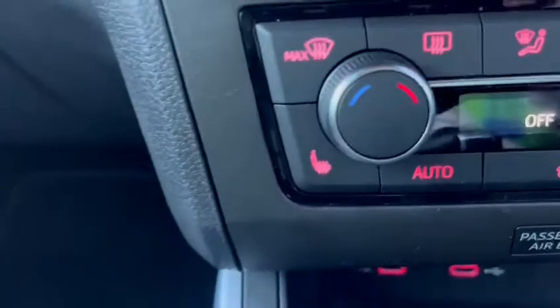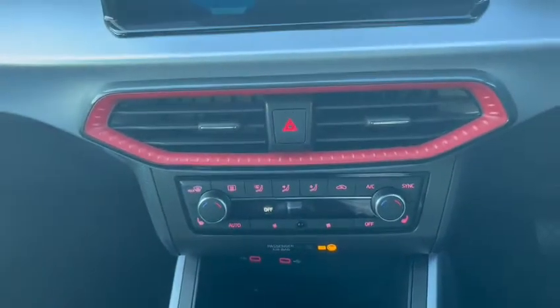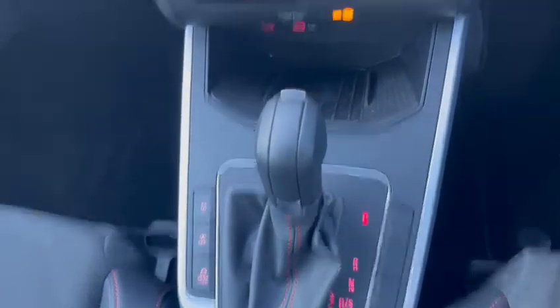This car does have front heated seats — absolutely fantastic, especially for the UK weather in the winter. It's got dual climate control, and as you can see we do have our DSG gearbox right there. It also comes with wireless phone charging.